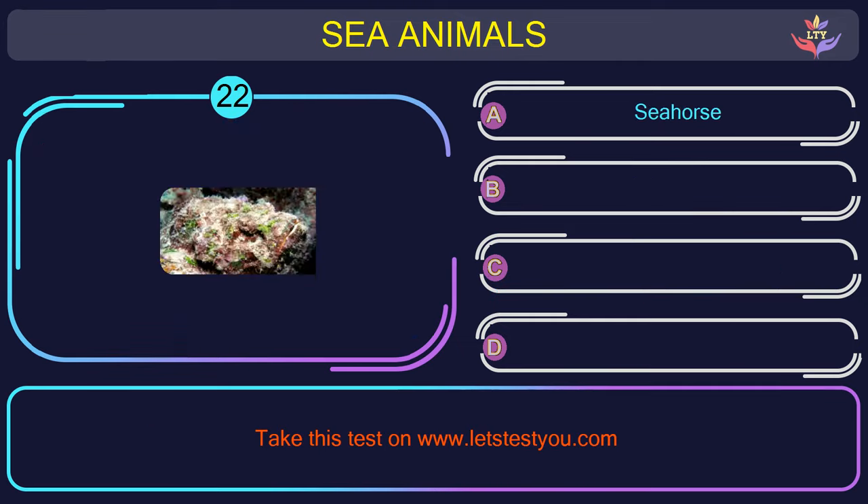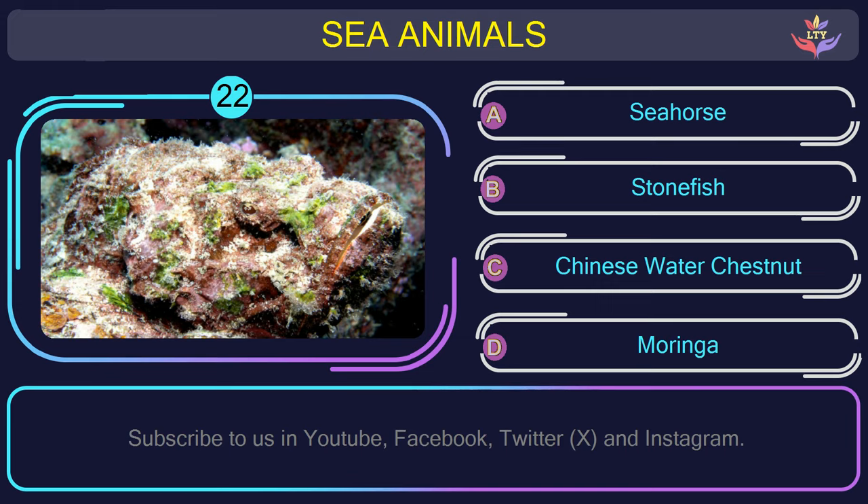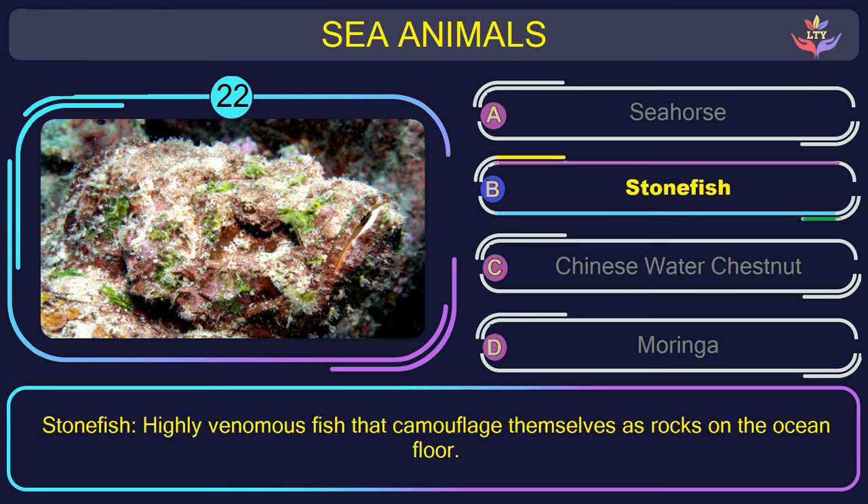Question number 22: could you recognize the name of the sea animal in this picture? The correct answer is option B. Stonefish — highly venomous fish that camouflage themselves as rocks on the ocean floor.